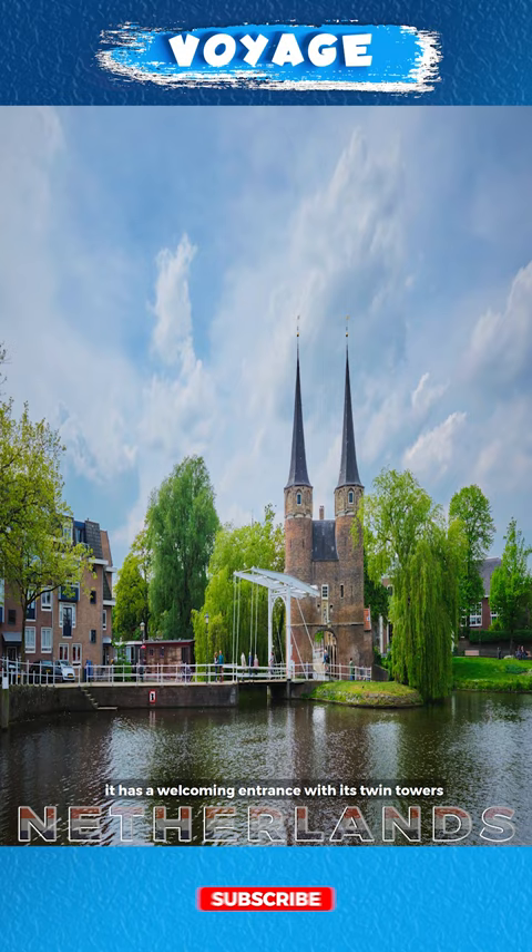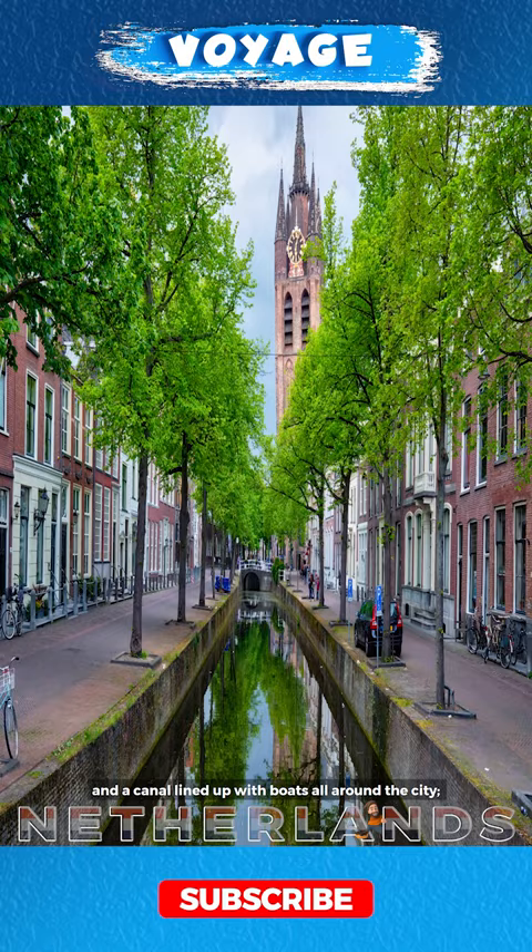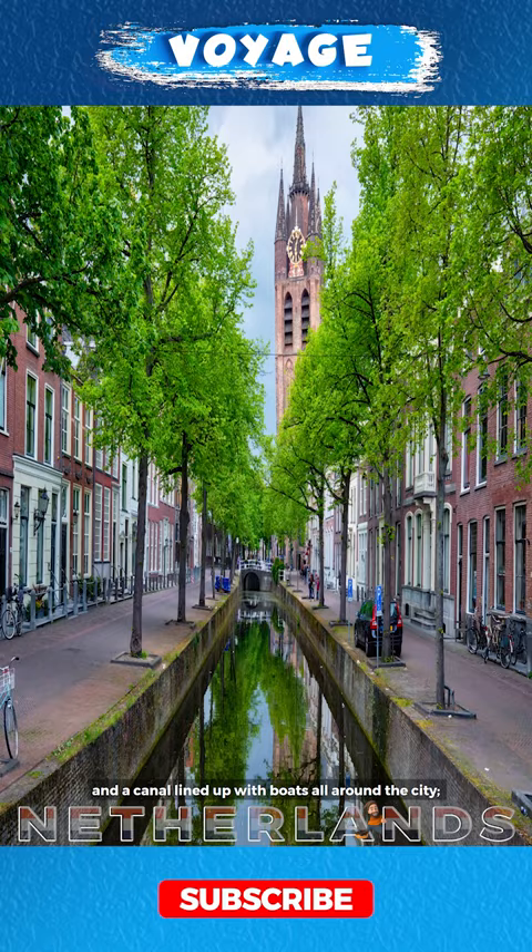Delft City has a welcoming entrance with its twin towers at the city gate and old drawbridge, and a canal lined up with boats all around the city. You'll find this place in the Western Netherlands, located between Rotterdam and The Hague.